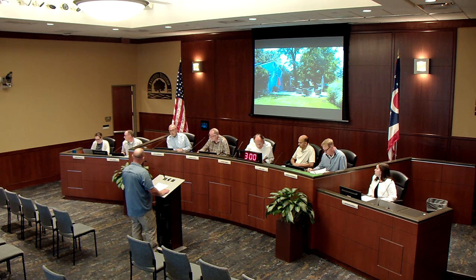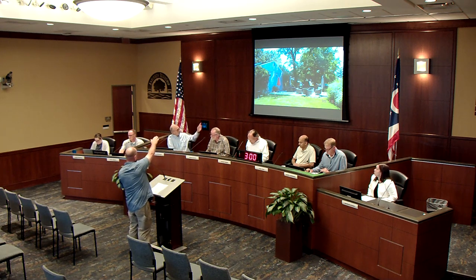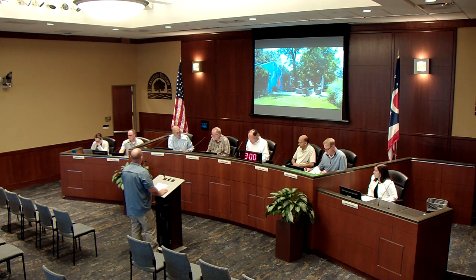A board member asks which direction the roof slopes. The applicant clarifies the lowest point is away from the house toward the street side, and the highest point is toward the house. The slope faces the street, which the board member finds unexpected but accepts after further clarification.